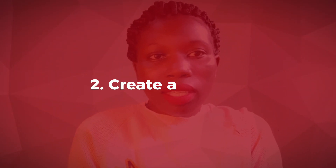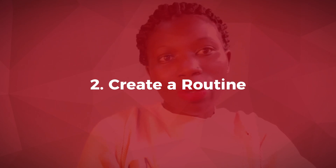Number two, establish a routine. Set a schedule and try to stick to that schedule. Try to stick to the same schedule you would have if you were working in an office. Set a specific time to start work, to end work, and to take breaks.